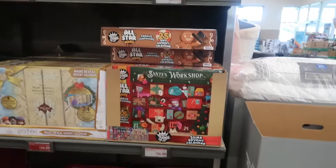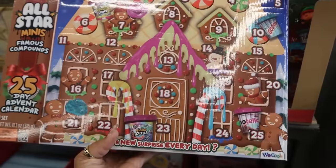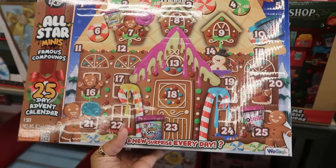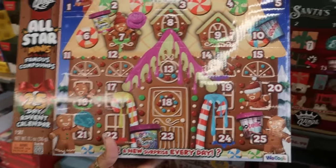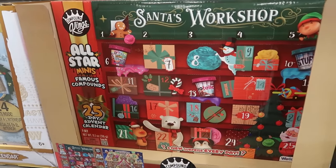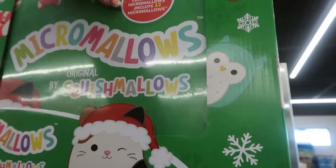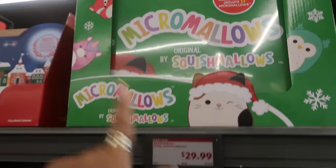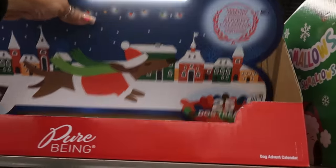They have a lot of advent calendars out right now and they are super cute. Starting with this 25-day advent calendar shaped like a gingerbread house — it has slime, lemonade stand, peanut butter scented goopy stuff — $16.99. Then there's Santa's Workshop with famous mini compounds, 25 days. There's a Squishmallow one that includes 12 micro mallows for $30.